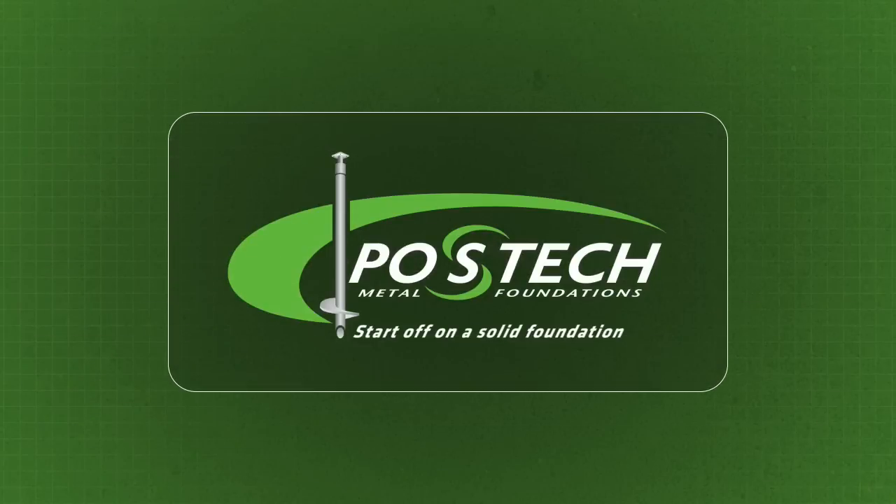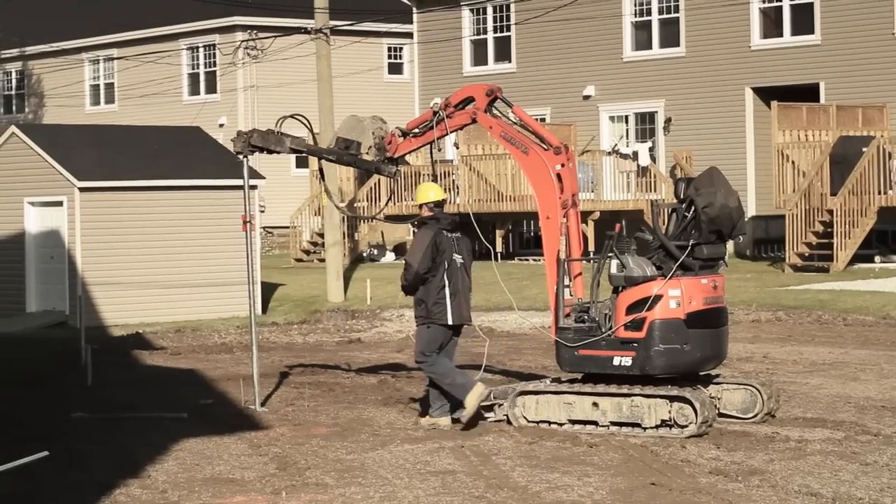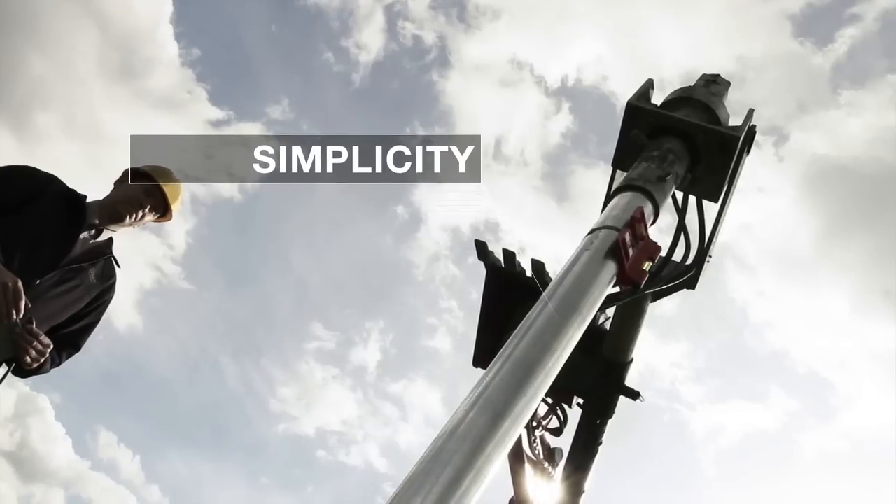Post-Tech starts off on a solid foundation. The ingenuity of Post-Tech piles can be summarized in one word: simplicity.